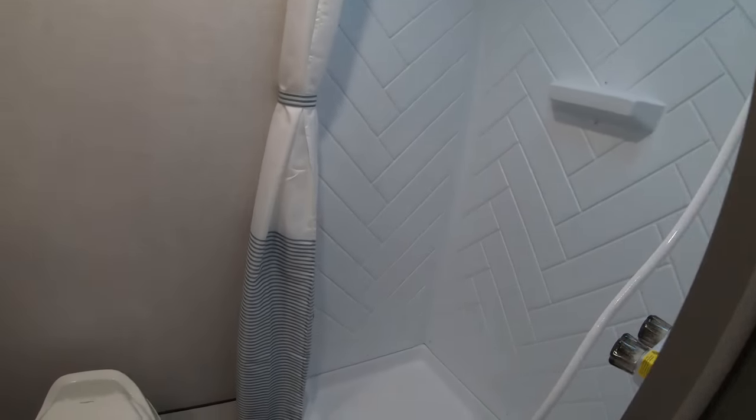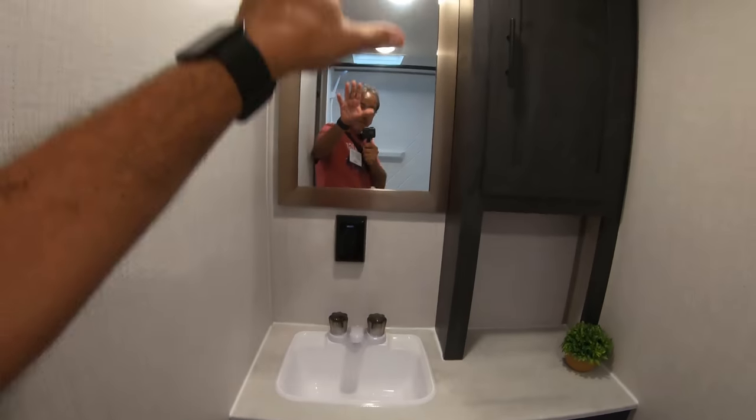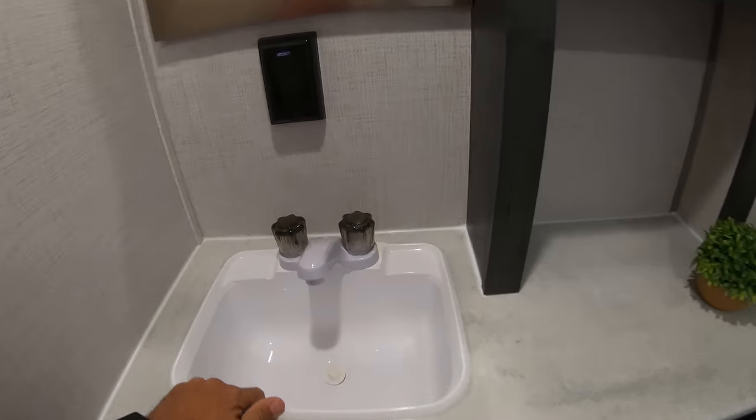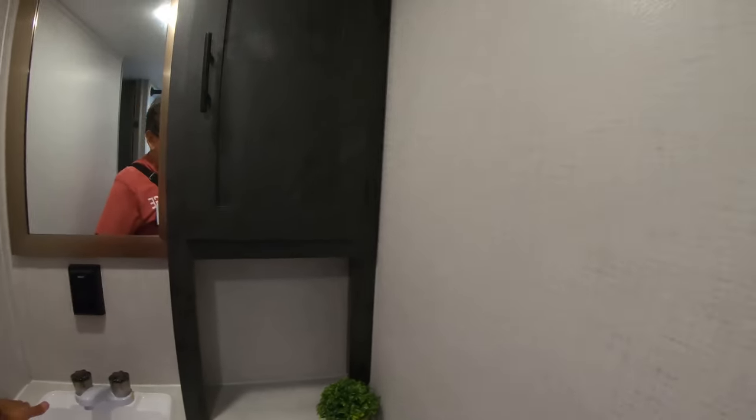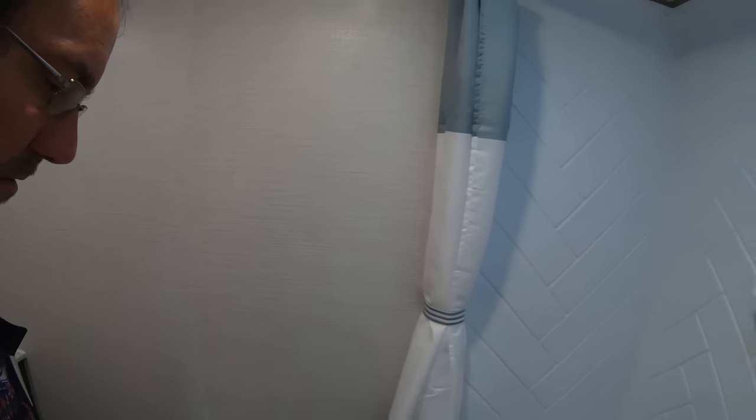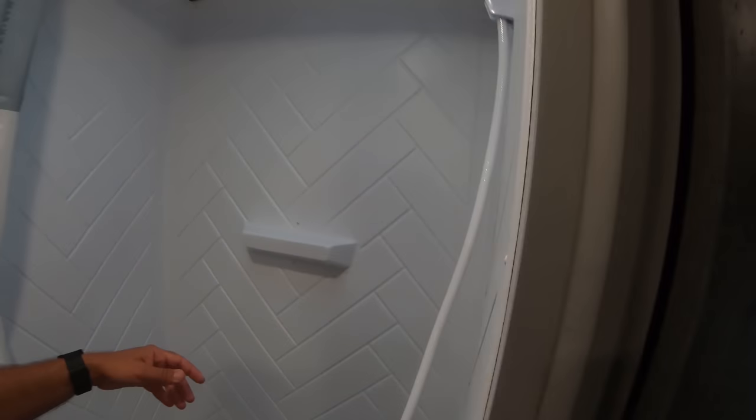The bathroom in the back here — it's actually a pretty big shower there. And the sink — it's not the most high-quality material, but it's not bad either. The shower is good.